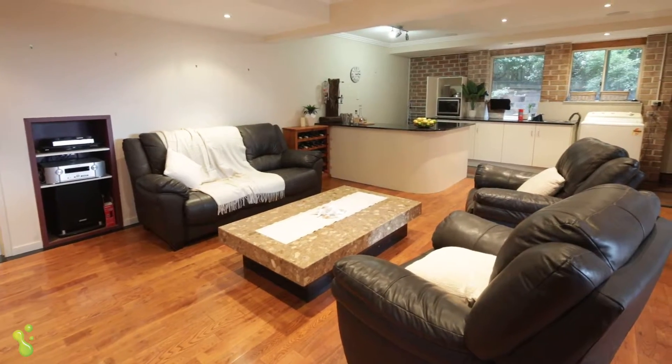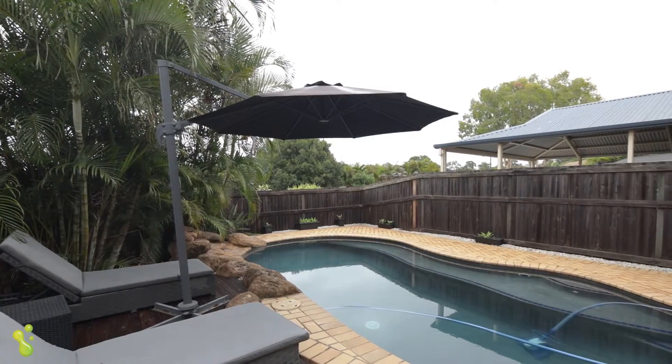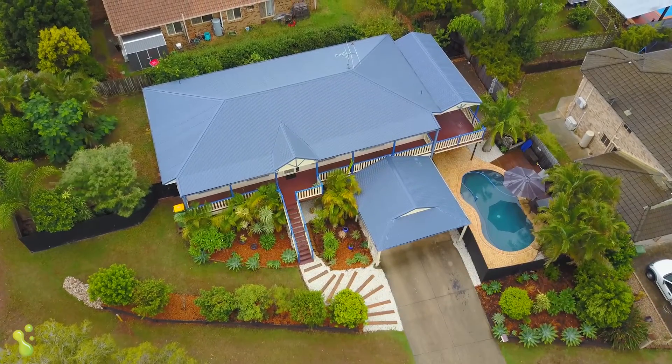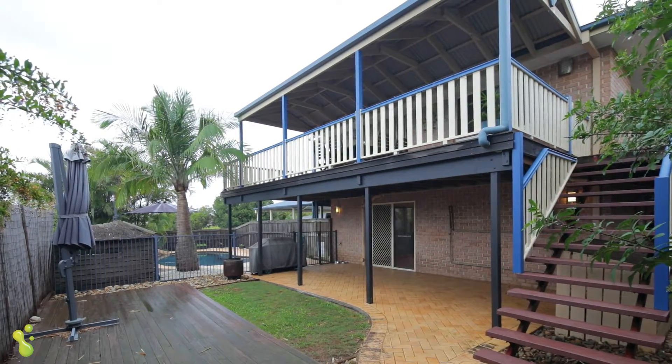Outside you've got this large stunning in-ground swimming pool. There's side access, there's plenty of room for the kids to play, and this is all fully fenced as well. You're situated high on the hill in a very good street.